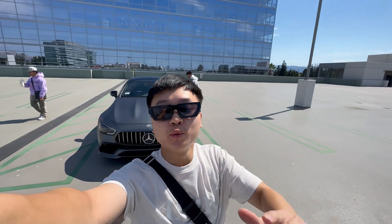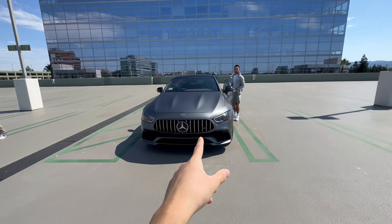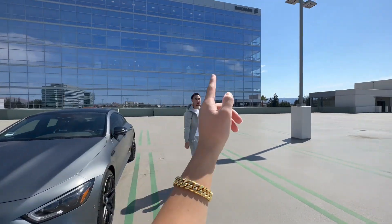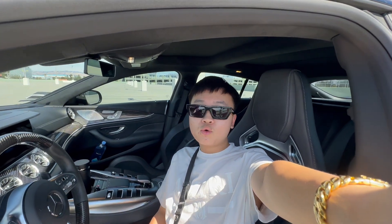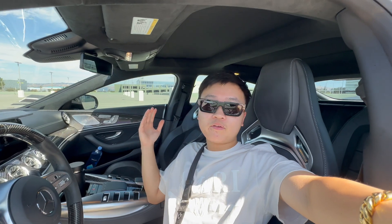Hey, what's good YouTube, it's your boy Just Vote here and I'm back with a video. We got this sick GT53 AMG 2021 and we're out here on this rooftop right now. Look at this interior — today we're going to go into the mall real quick, Santana Row. We got this car for the day for some marketing we're going to do for my friend's clothing brand.